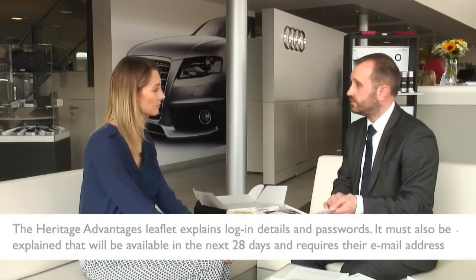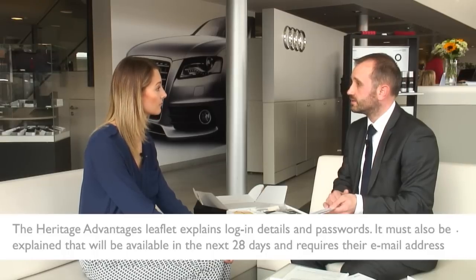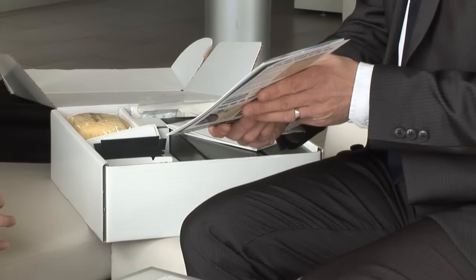Being a new customer of ours, we encourage you to sign up to our Heritage membership card. This will give you discounts off over 400 outlets within the UK for restaurants, groceries, theme parks, gadgets, and many more options. It's a really fantastic thing — now you're part of the Heritage family.